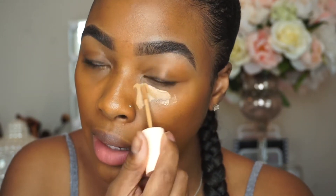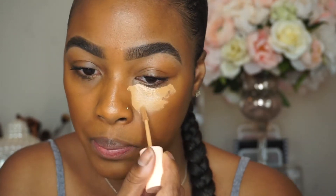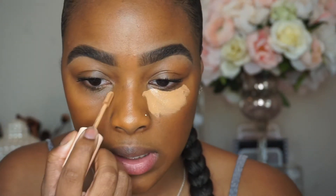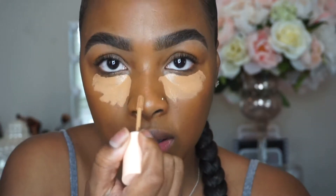This is the hyaluronic acid concealer from ColourPop — super creamy. I just did a review on this concealer as well as the tinted moisturizer. If you haven't seen that, make sure you go and watch. I will have it up top somewhere on this side or that side — one of those.